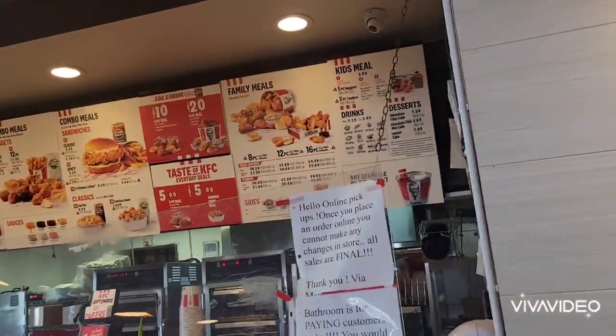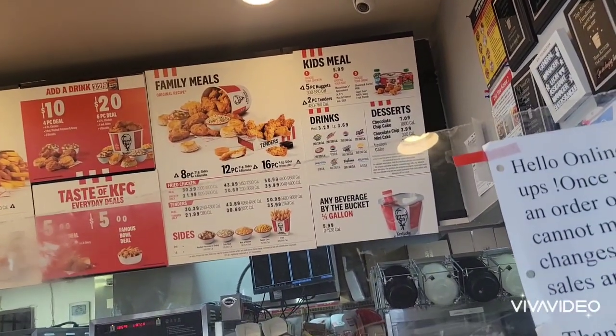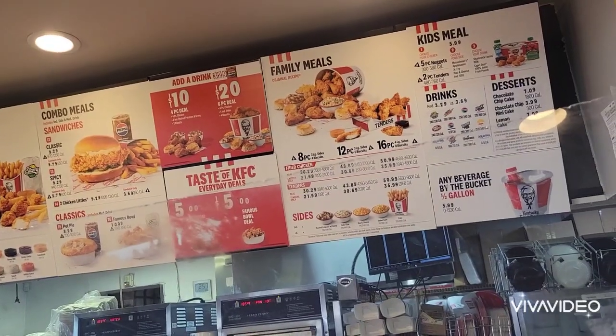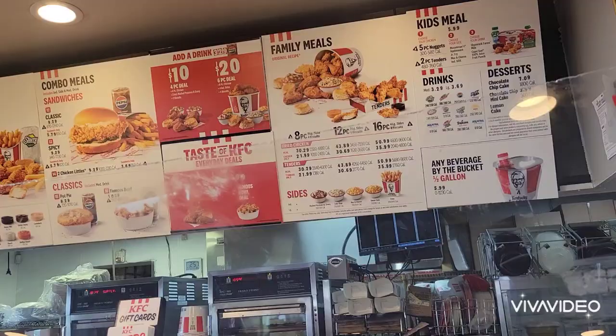I think I'm just going to have one of those $5 two-piece meals, and of course my coleslaw.